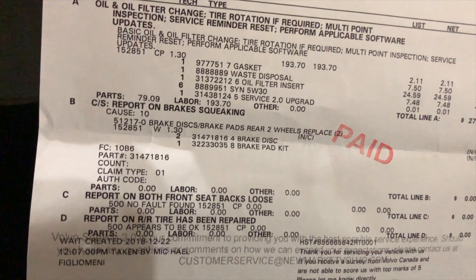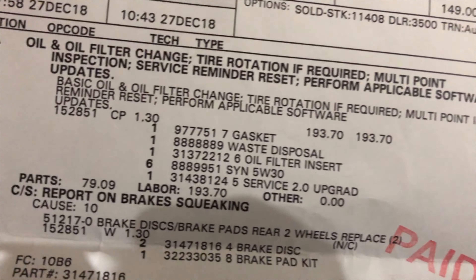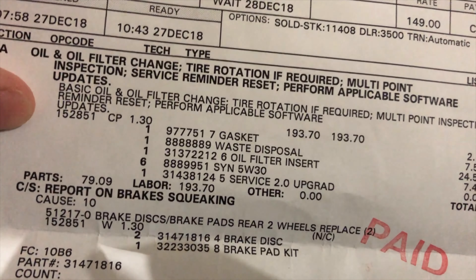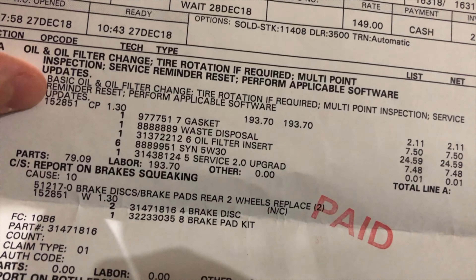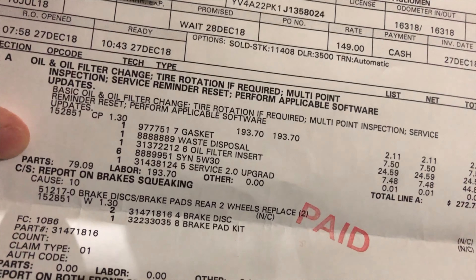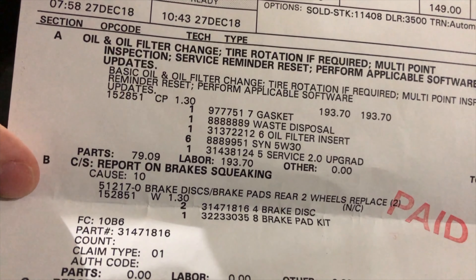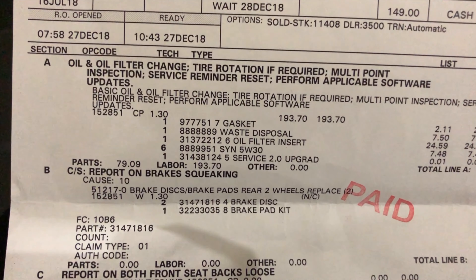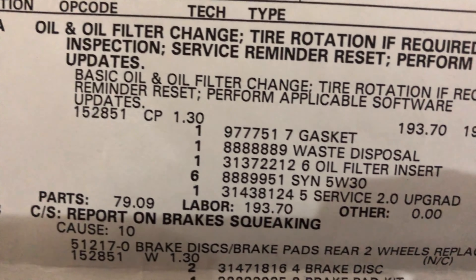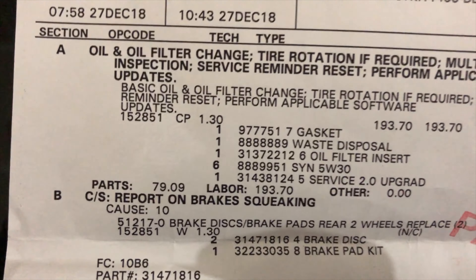Our XC90 has a total buying cost of $73,605 Canadian. Starting with the oil and oil filter change — we also got a free tire rotation, multi-point inspection, service reminder reset, and applicable software updates. Just for the basic oil and oil filter change that was $272.79. They do use special Volvo oil, and the parts for the oil and filter were $79.09.